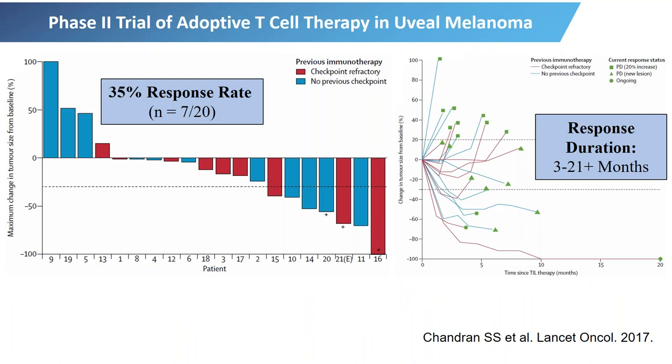A major study published in 2017 was conducted at the National Cancer Institute. This study showed that for patients with uveal melanoma, there was about a 35% response rate, including patients who had checkpoint-refractory uveal melanoma. Some patients had not previously received immunotherapy with checkpoint inhibitors — the blue group — who went on to receive TIL. The red group had previously received immune checkpoint inhibitors. For many of these patients, the responses were durable — as shown here, with tumor shrinkage continuing for greater than 21 weeks, with several patients experiencing ongoing responses at the time of publication.